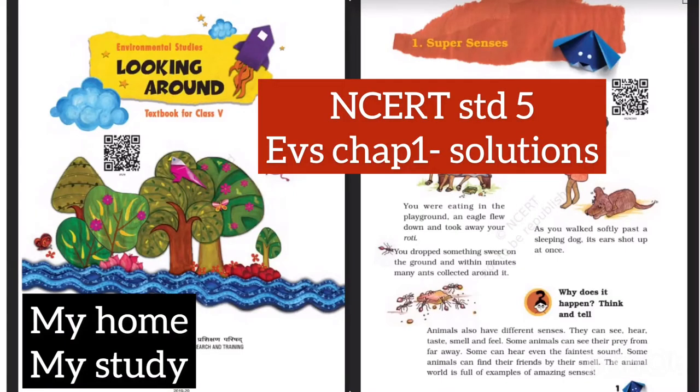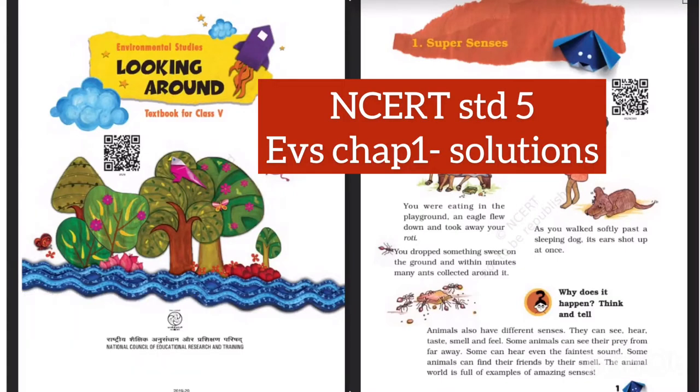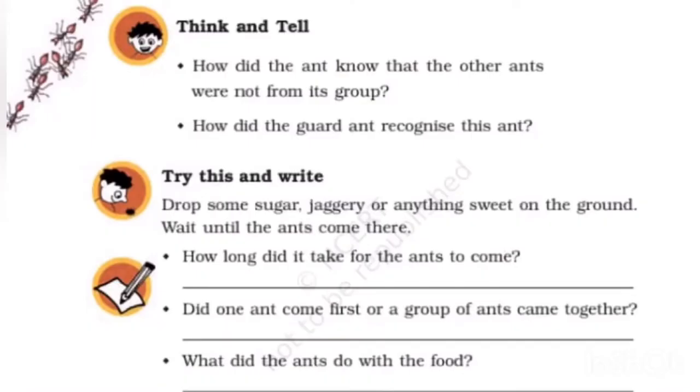Welcome to the channel, My Home My Study. Today we are going to solve EVS from NCERT Standard Fifth. In this session we will solve exercise only.